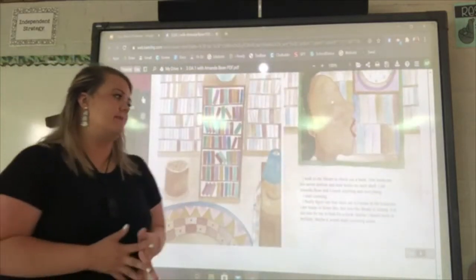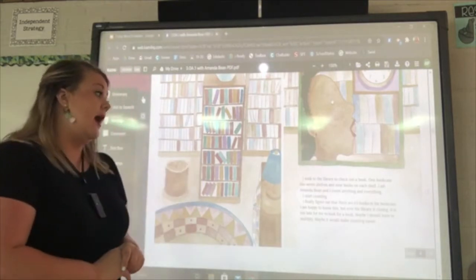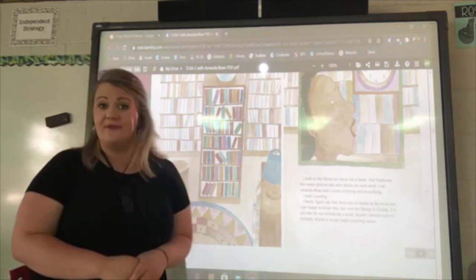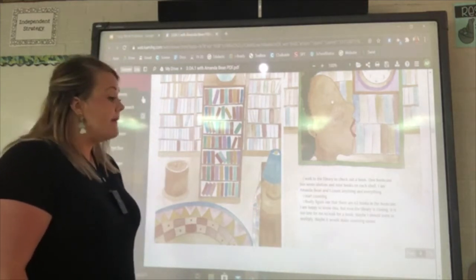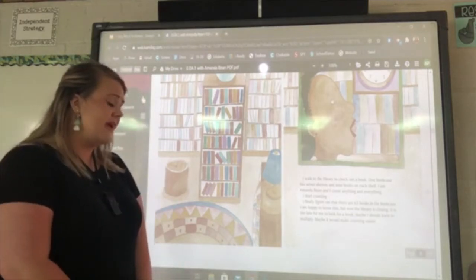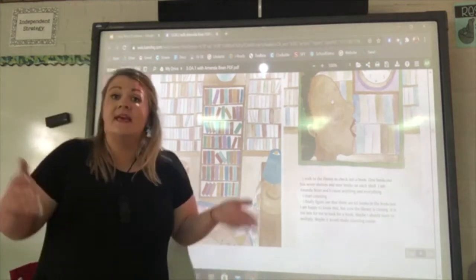I walk to the library to check out a book. One bookcase has seven shelves and nine books on each shelf. I am Amanda Bean and I count anything and everything, so I start counting. I finally figure out that there are 63 books in the bookcase. I'm happy to know this, but now the library is closing — it's too late for me to look for a book. Maybe I should learn to multiply. Maybe it would make counting easier.